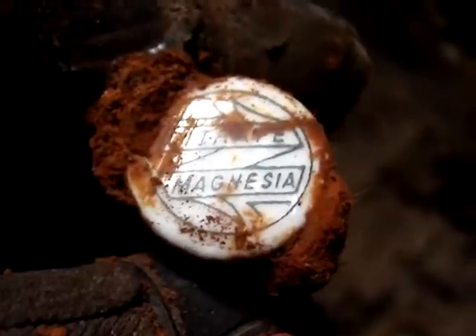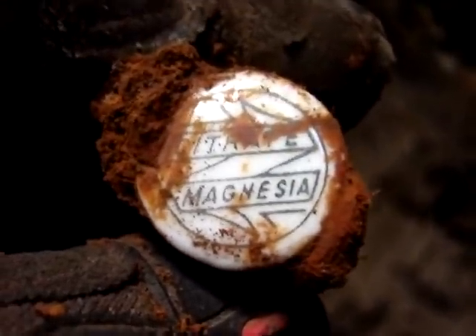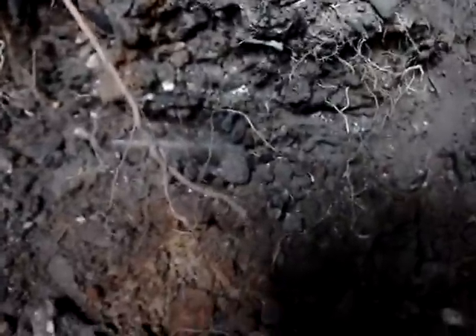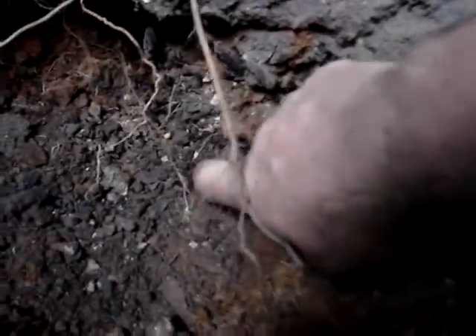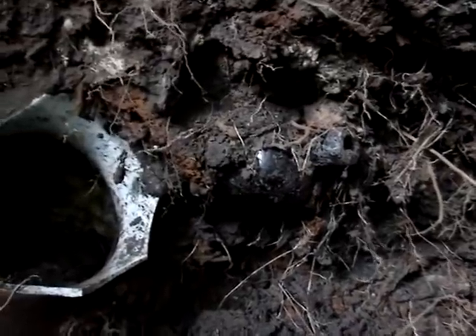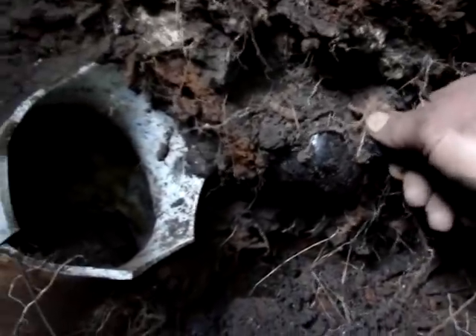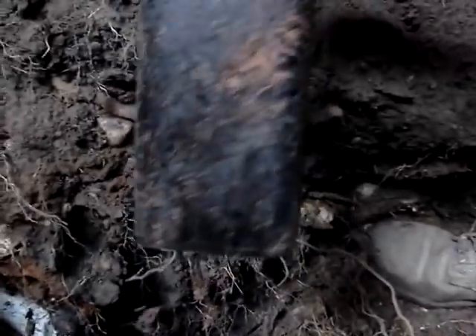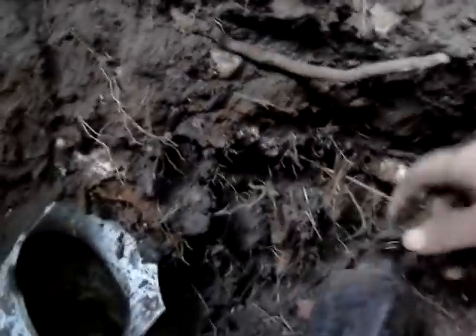Well, at least I found the stopper for it and it has printed on it, citrate of magnesia. So that's pretty good. What do we got this time? Embossed pharmacy, I'm hoping. Nope, it's another slicker. I think we got a chemical and because it's square, it's going to probably be embossed. Another slick? I think I got a spring water bottle showing up here. Those are usually embossed and usually worth some good money.